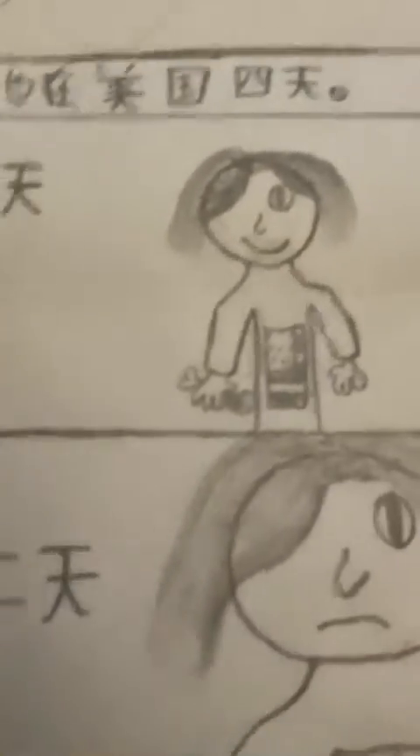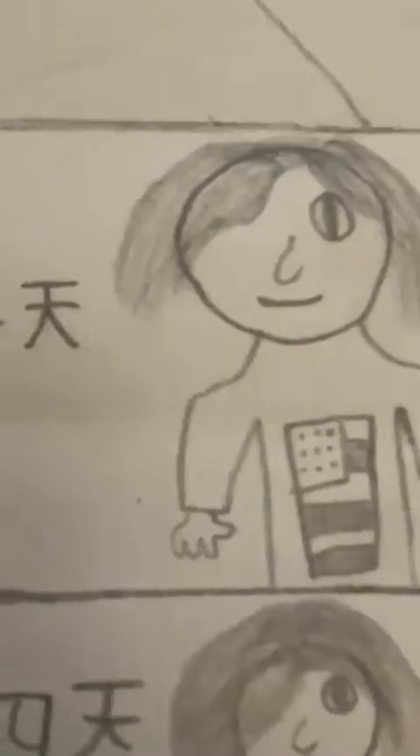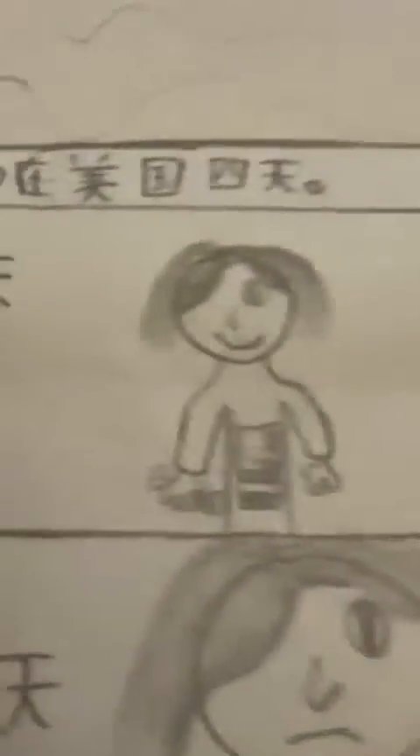And then she stays in America for four days. So this is day one — normal eating fried chicken, and she eats that for breakfast, lunch, and dinner. Day two, she's getting a bit bigger. Day three, a bit bigger and sadder. As you can see, her mouth is just slowly drooling. And day four, she's really big and fat. By the way, yes, it is a sheep.